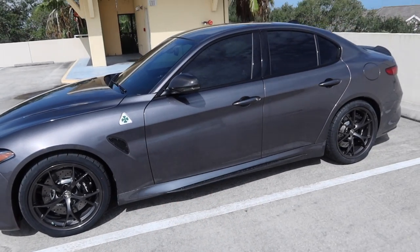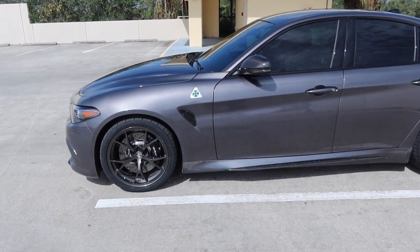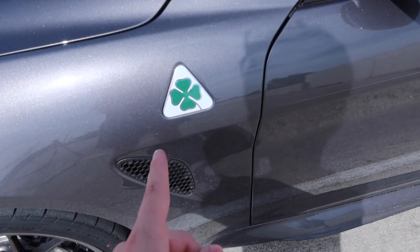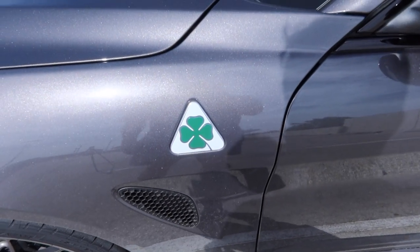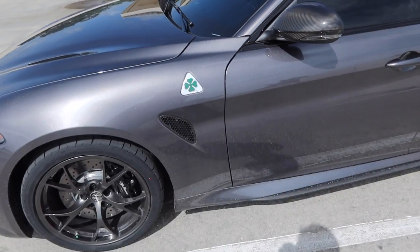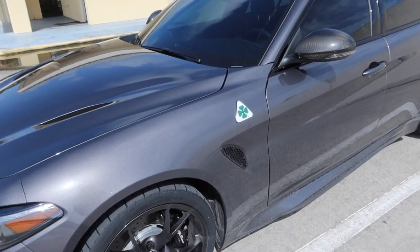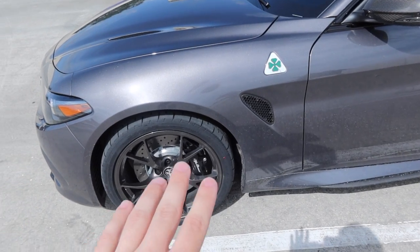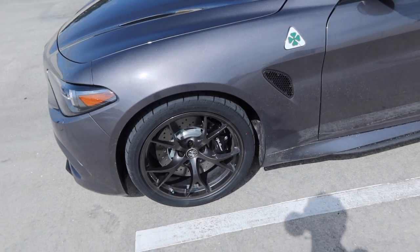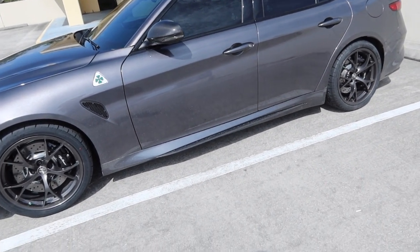Moving on to the side profile of the car, it is typical Giulia with a little bit of difference. The first thing you'll notice is this four-leaf clover symbol — only the Quadrifoglio models on the Stelvio and the Giulia have it — and it's also on the other side. This basically signifies you have the top-end Quadrifoglio model. Looking at the wheels, these are Pirelli P Zero Corsas, and they're 19-inch wheels both front and back.